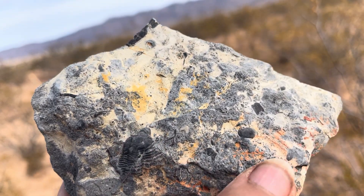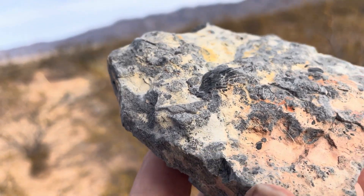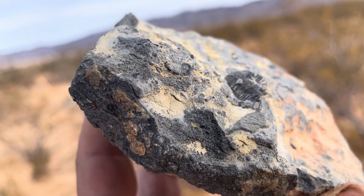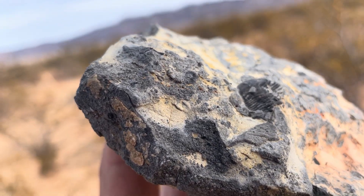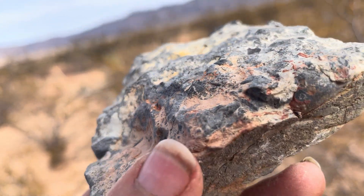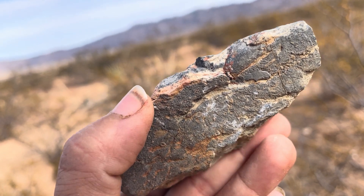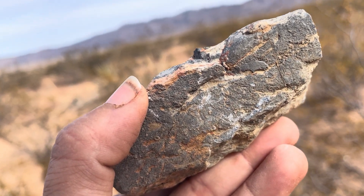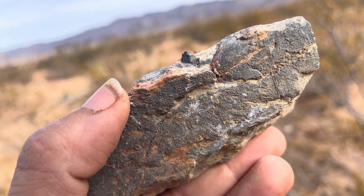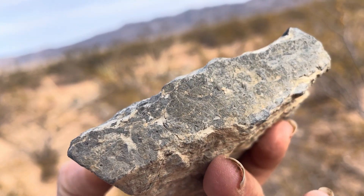We're looking at this one and you might notice there are some other things going on here too. We had a marine environment here that was quite active — there was a lot going on. What kind of ancient environment does this represent? Because that's one of the coolest things about fossils: they can tell us a lot about the ancient environment.